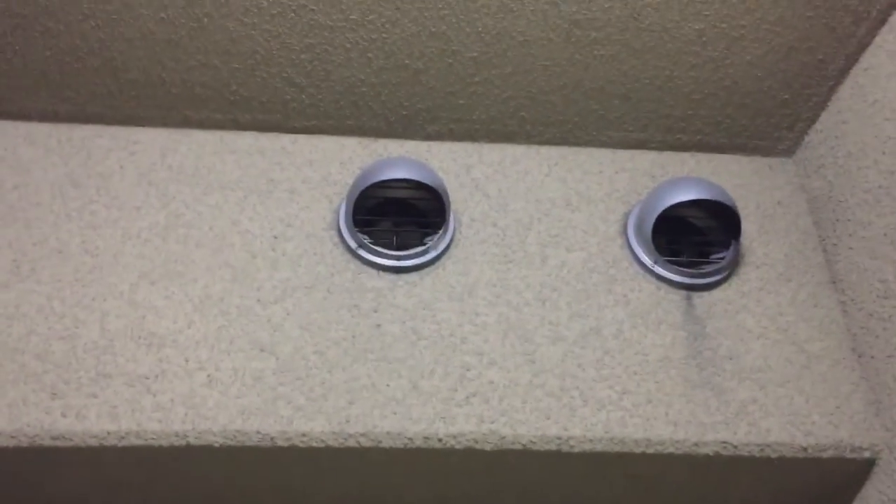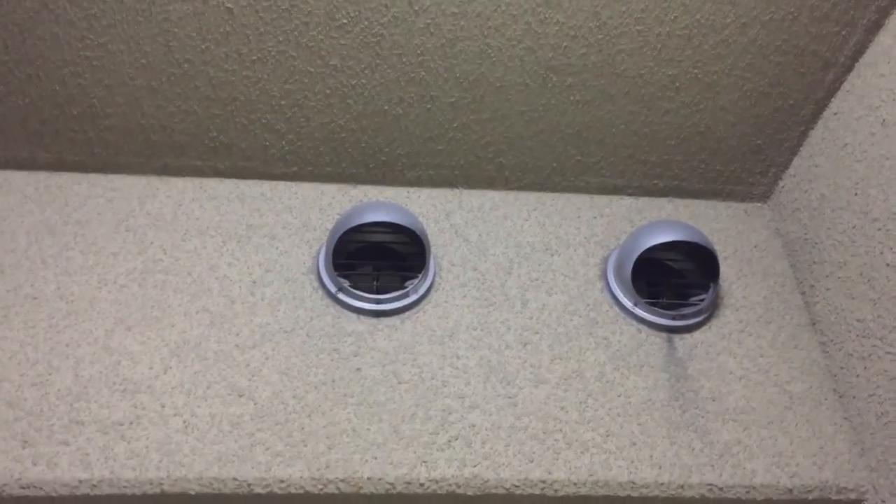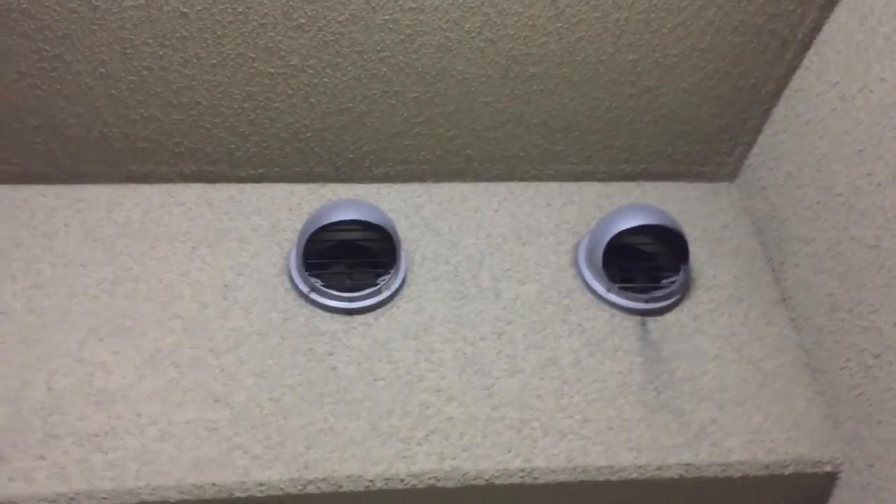Here we are in an apartment we're renting — we're staying here during our vacation in Kyoto, Japan.